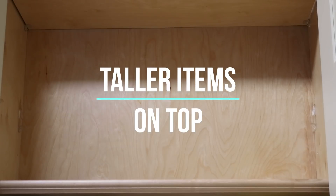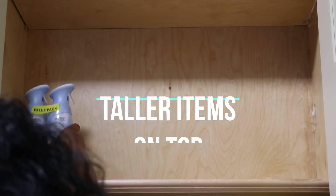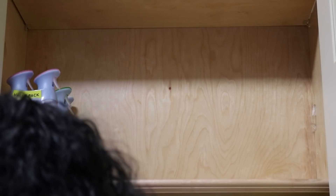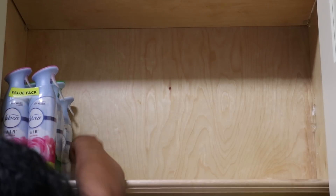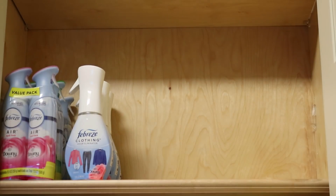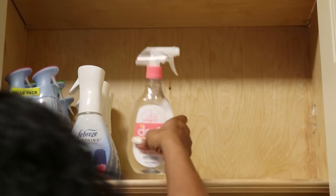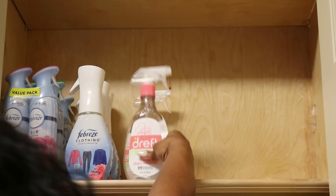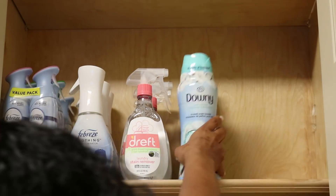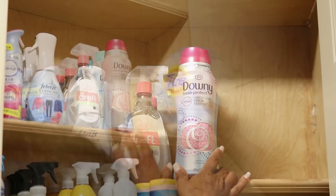If you're like me and you don't like searching for things in different cabinets on different shelves and different rooms, when organizing your laundry cabinets it's better to put like or similar things in the same area. So if you're looking for fragrance, stain removal, dishwashing tablets, or detergent, it'll all be in one place and it will simplify cleaning or doing the laundry.